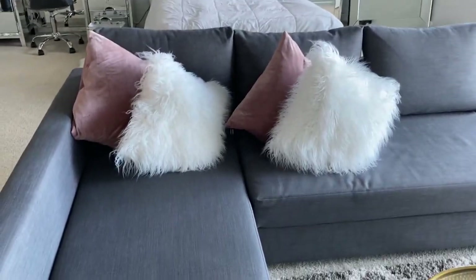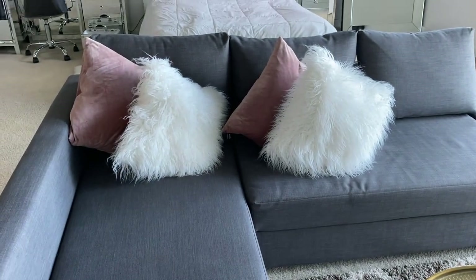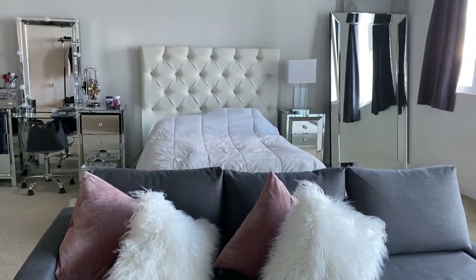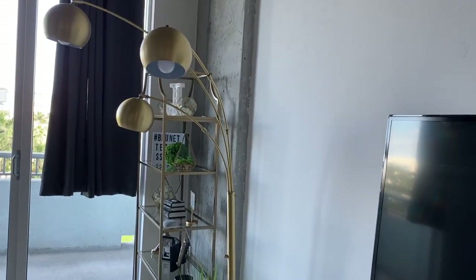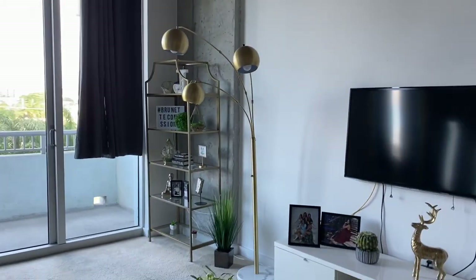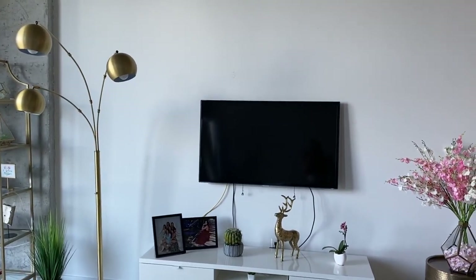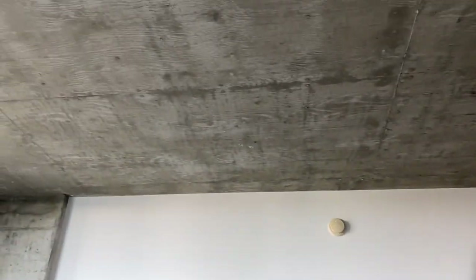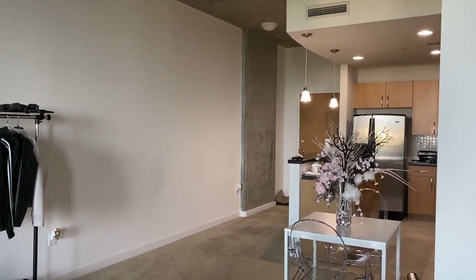Here is my couch — that's from IKEA. The pillows are from Home Goods; the white ones I think are from Macy's. This is the view to the back section — we'll get to that in a second. From this angle you can see this apartment is like a loft-style. And this is the roof — I actually like it, it's very industrial. I think that's the right word for it.